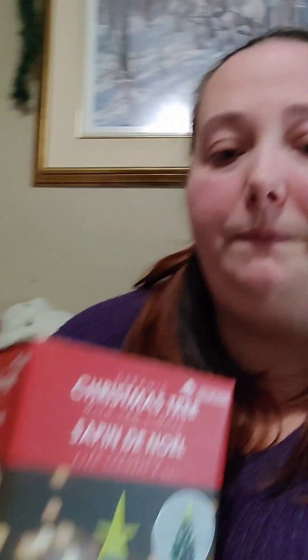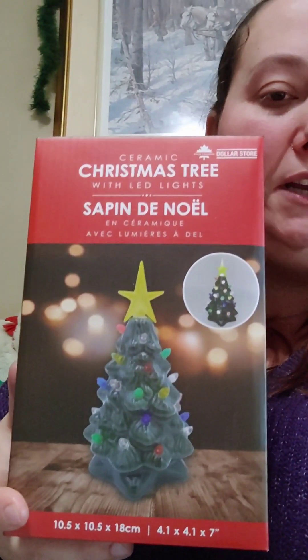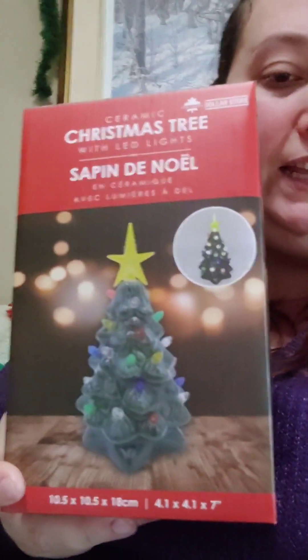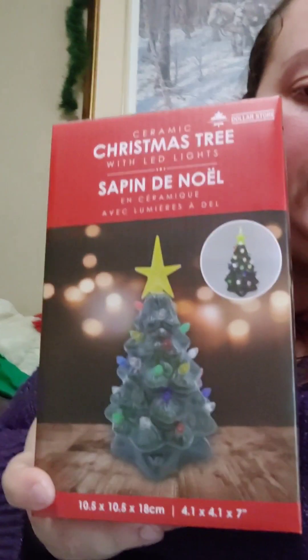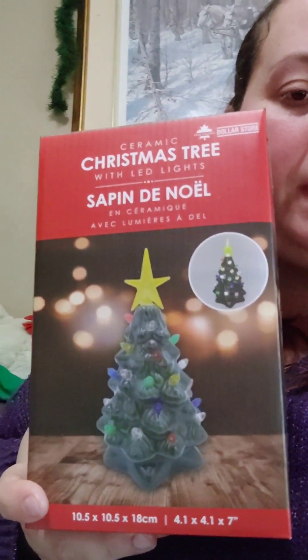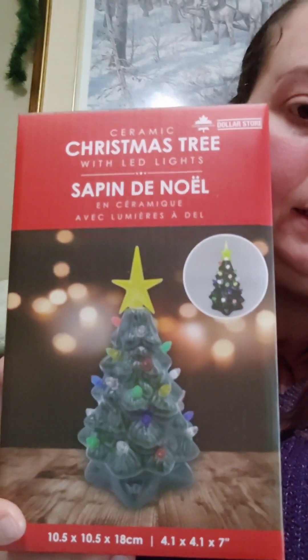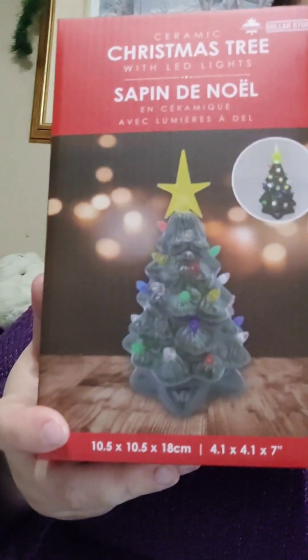Well, while I was out shopping today at the dollar store — the Great Canadian Dollar — the first thing I saw when I walked in brought me back to my mom. I don't know if you can see that, but it's so tiny. So I got one for each of them, and for $10, that's not bad. It's plastic and runs on batteries, so it's not exactly the same, but I thought they would really like that.